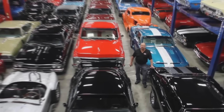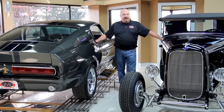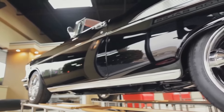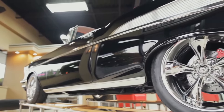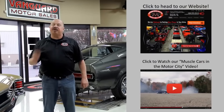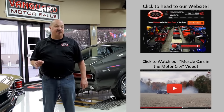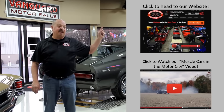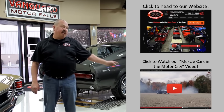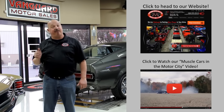Welcome to Vanguard Motor Sales. We specialize in buying and selling high-quality muscle cars and classics. We get in new cars every day so our inventory is constantly changing. If you'd like to check out our website right now, we've got over 150 cars in stock — hit this button up top. If you'd like to watch an About Us video, hit the button down at the bottom. Now let's go outside and check out what we've got for you today.